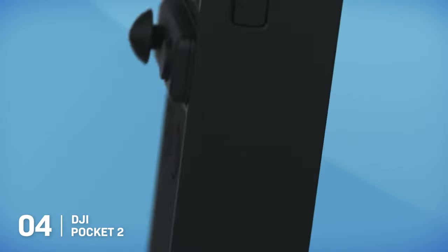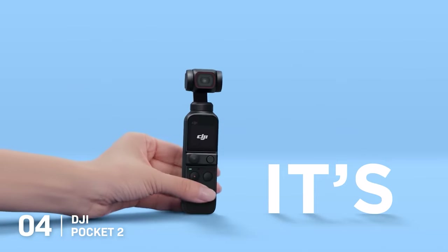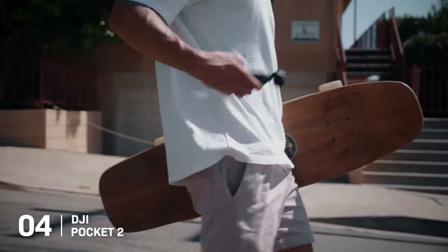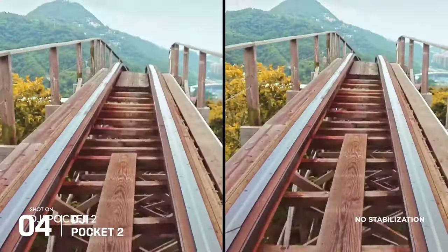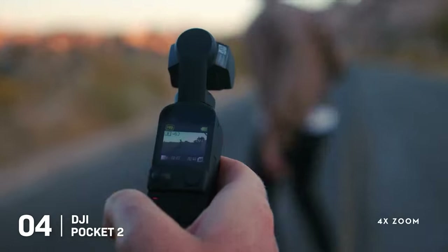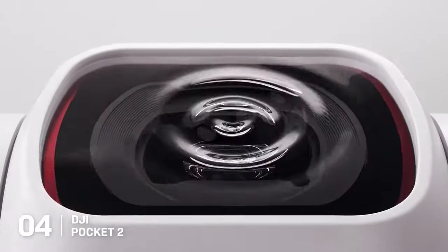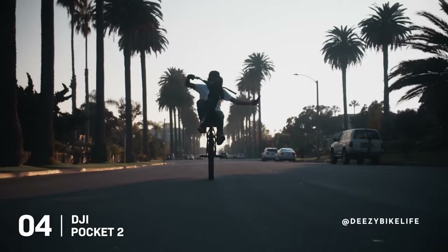4. The DJI Pocket 2. The DJI Pocket 2 is a truly portable, pocket-sized marvel that redefines the boundaries of travel photography. It weighs just 117 grams and is compact enough to fit in your pocket, making it an unobtrusive companion for capturing your travel adventures. The magic lies in its built-in gimbal that provides three-axis stabilization, allowing you to shoot incredibly smooth video footage and sharp photos in a variety of conditions. It also offers a wide 20mm lens with a bright f1.8 aperture, ensuring your shots are well-lit even in low-light scenarios, without the hassle of carrying or changing lenses.